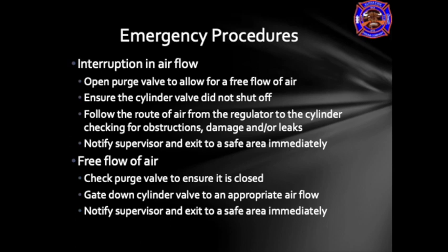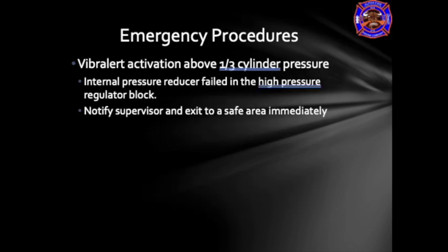If there is a free flow of air from the mass-mounted regulator into the face piece, first check the purge valve to ensure it is closed. If air continues to flow even with the purge valve closed, gate the cylinder valve to an appropriate air flow, notify your supervisor or officer, and exit to a safe area immediately. If the EOSTI alert activates above a third of cylinder pressure, this is an indication there is a problem with the system — possibly an internal pressure reducer failure of the high pressure regulator block. Notify your supervisor or officer and exit to a safe area immediately.